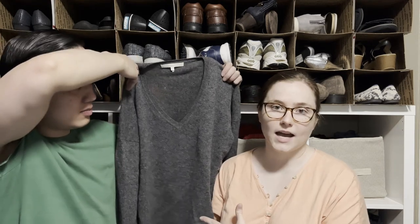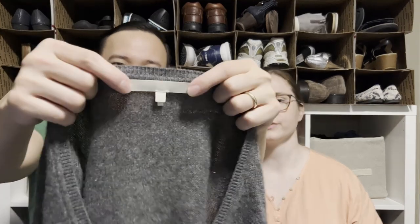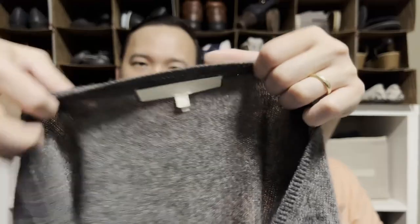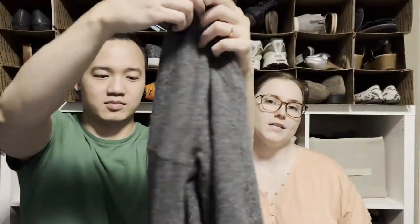This is a Naked Cashmere sweater. I pick up most cashmere I find in the bins if it's in good condition — no holes, not a lot of pilling. If it's a no-name brand I usually price my cashmere around $20, but a nice brand gets priced a little higher. This one is 100% cashmere — not like some brands that say 'cashmere' but are actually polyester.